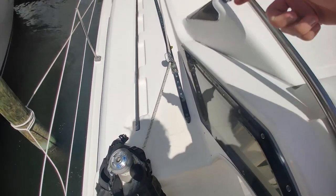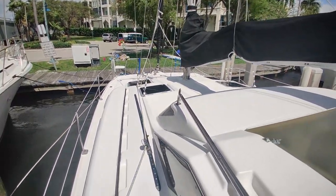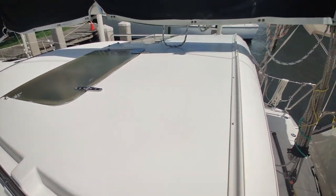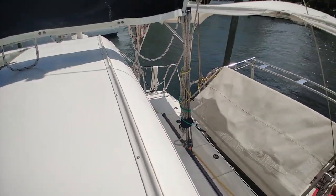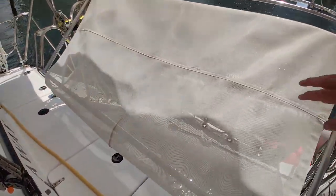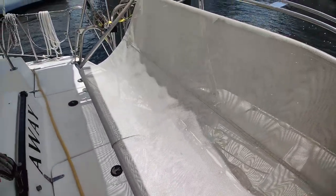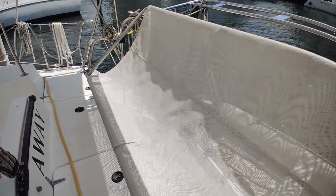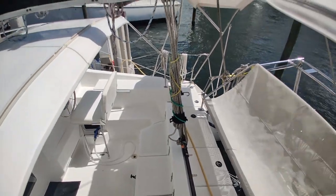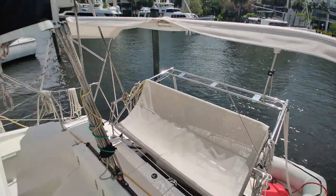The cockpit on this boat is enclosed by this hard dodger, and the previous owners added this dinghy davit system which also doubles as a bench — the wind isn't cooperating but that's how it's supposed to look. It's a neat place to sit and relax.